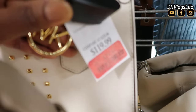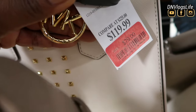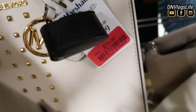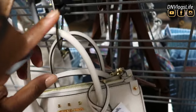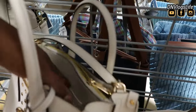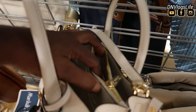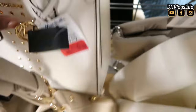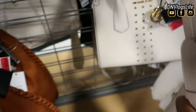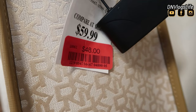Then I saw this beautiful Michael Kors, which was formerly $119 going for $79. Absolutely beautiful. It has some gold studs on it. It's so precious that they had to security lock it. It has a ton of storage area — this bag should be on somebody's shoulder. Absolutely love it.